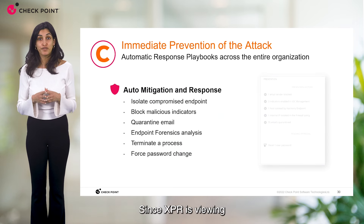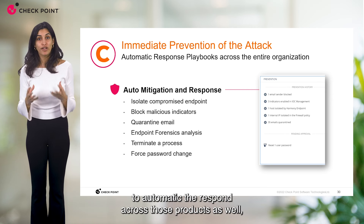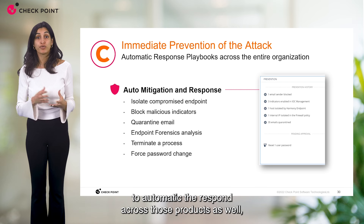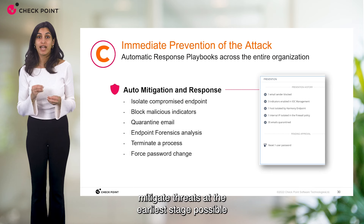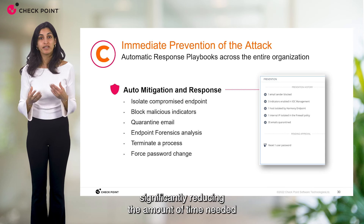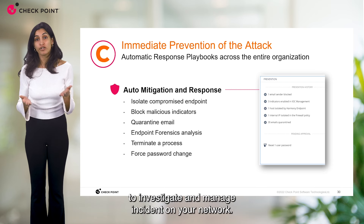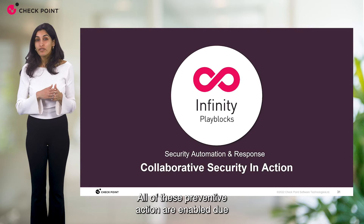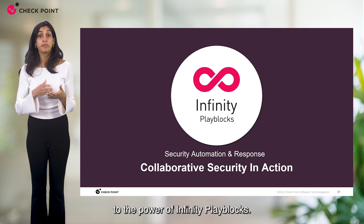Since XPR is viewing and investigating incidents from all products, it is able to automate response across those products as well — mitigating threats at the earliest stage possible and stopping any further damage, significantly reducing the amount of time needed to investigate and manage incidents on your network.